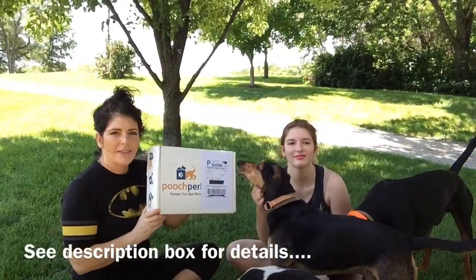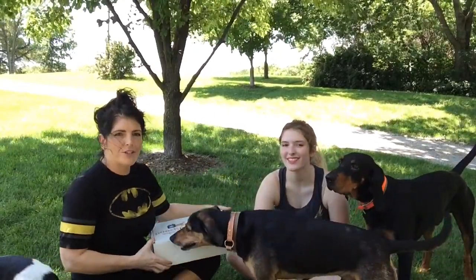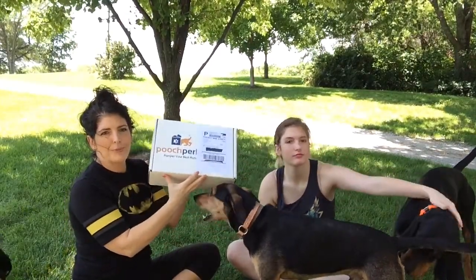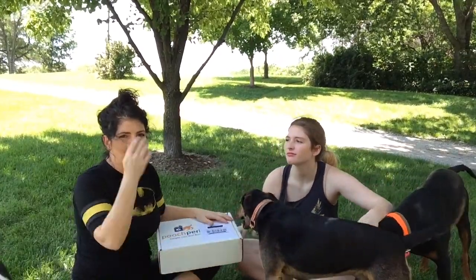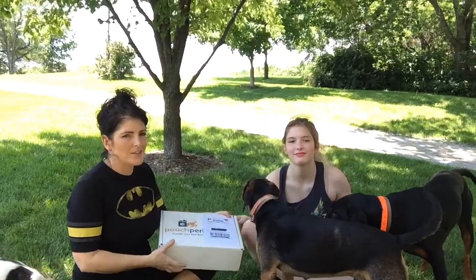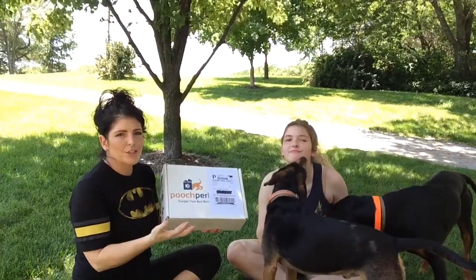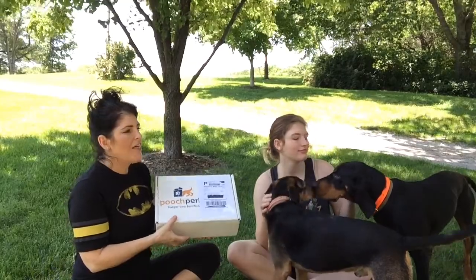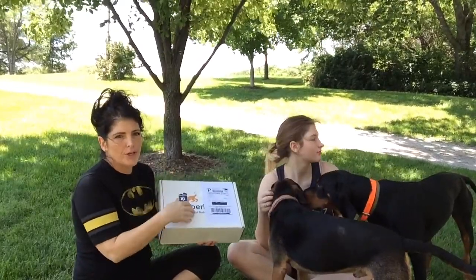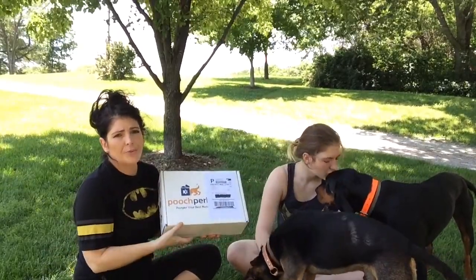Pooch Perks is a monthly subscription that has dog treats and dog toys in it. They have four different packages ranging from $20 to $50. And then you get to pick the package that you want, whether it's $20 up to the $50 a month. They also have one that's just treats only, and it's $20 a month.